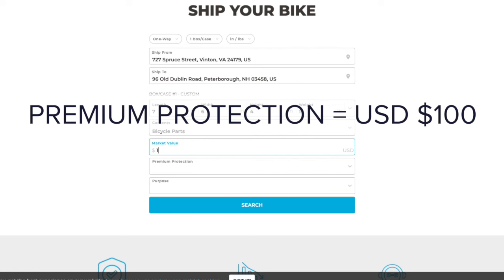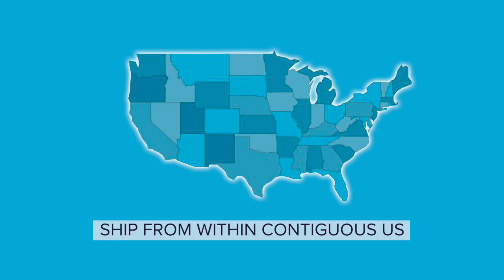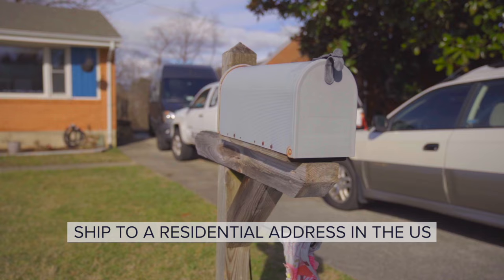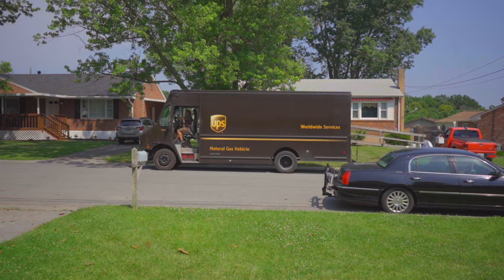Premium protection of $100 is included. The package must ship from within the contiguous United States and must ship to a residential address in the United States, including Alaska, Hawaii, Puerto Rico, and US territories.